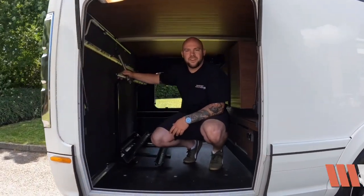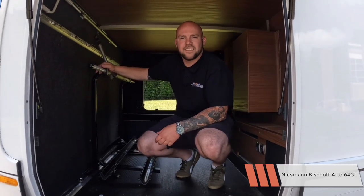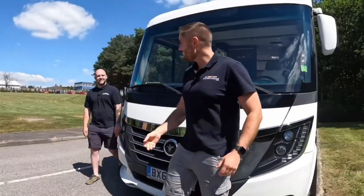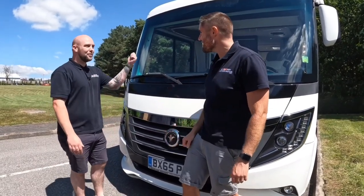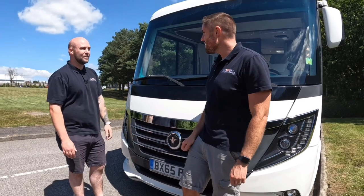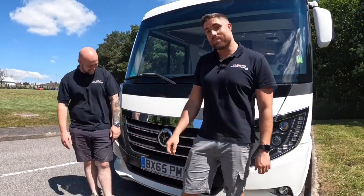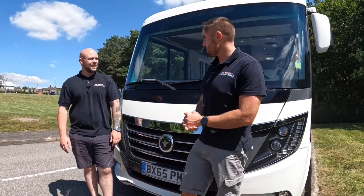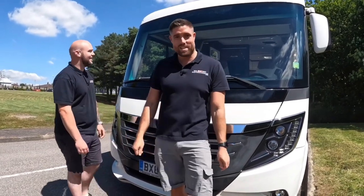Hello everybody, I'm Daryl at Weebound Motor Caravan and today we have the Niesmann & Bischoff Auto 64 GL. I'm Shane. Here's Daryl again. I found my way out of the garage without falling out - we did try to keep him in there. He's only been there three days. He dented the van, that's why we put him in there.